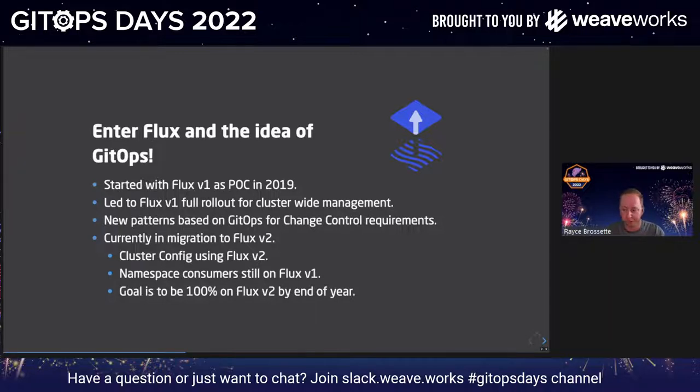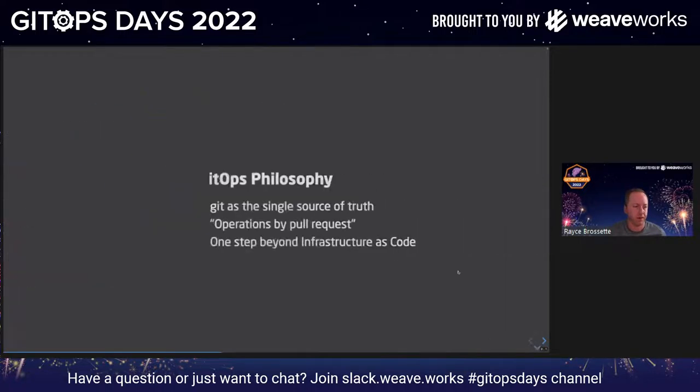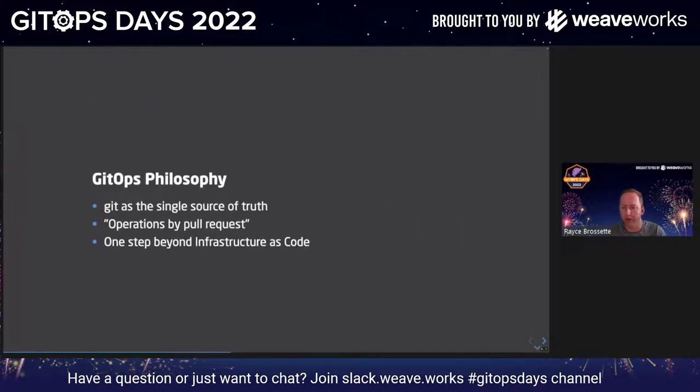If you're watching this talk and you don't know the difference between Flux V1 and V2, just start with V2. It's way better — more microservice-oriented with all kinds of new features. It's just that when we started, Flux V2 was not a thing yet. So talking about GitOps leading to new ways we thought about change — these points are what I think of as the philosophy of GitOps. Number one: using Git as a single source of truth, and thinking of deployments as operations by pull request. I know this is a debated topic — a lot of people say, isn't GitOps just infrastructure as code? It is infrastructure as code, but it's really a lot more than that. It's one step beyond that because you're using the whole ecosystem and tooling around Git — code reviews, pull requests, comments — on live changes to your environment. And so that's a really different paradigm shift.